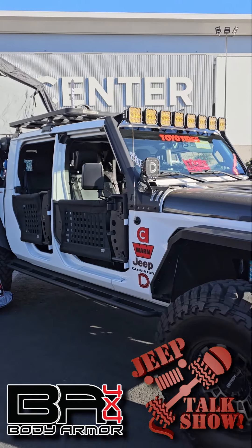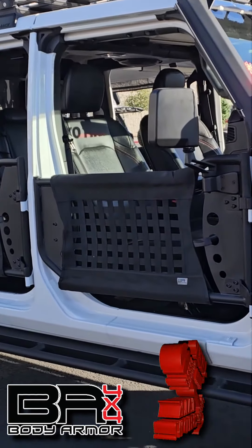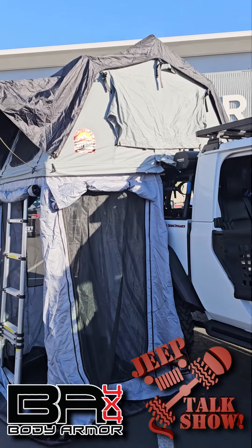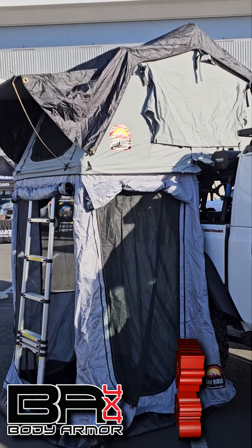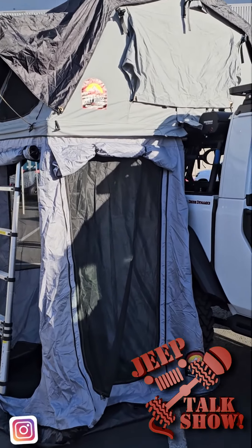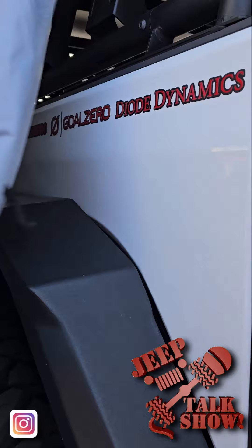We've got our side steps as well as our trail doors with the webbing. Moving to the back, the tent and annex are part of the Body Armor line as well. We've got our mid-sized bed rack holding up our Skyridge tent and annex, our rear fenders and fender liners underneath that, and our rear full-width bumper all the way at the back.